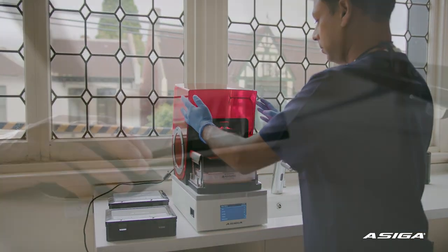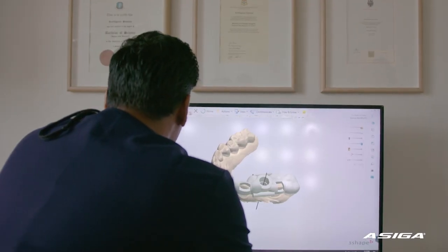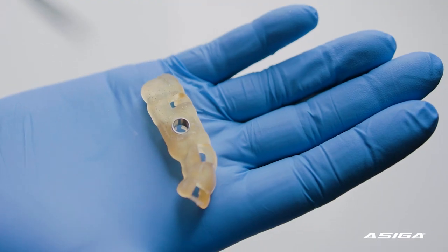The Seeger has incredible accuracy. For what we use it for, we can go down to 20 microns and that's fantastic. The print resolution is phenomenal.